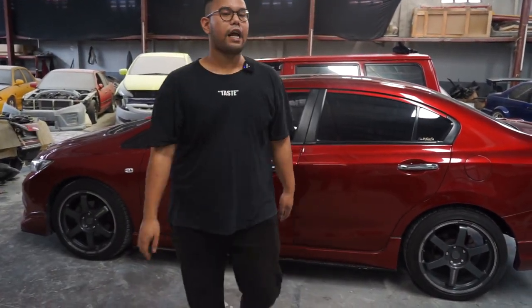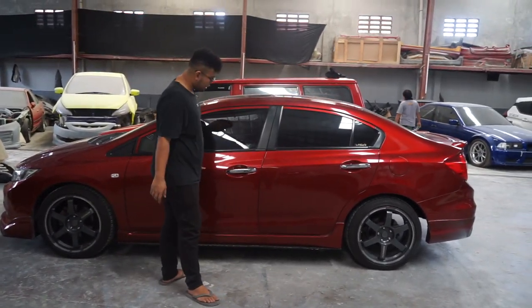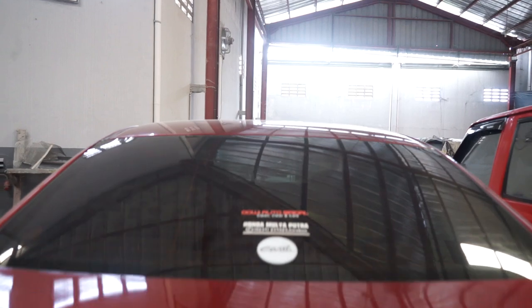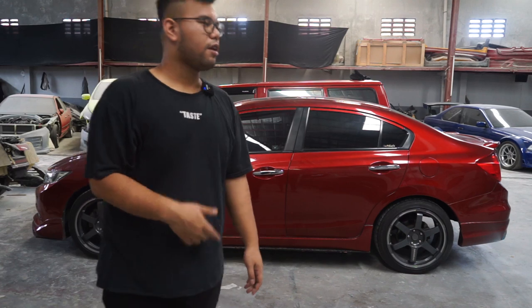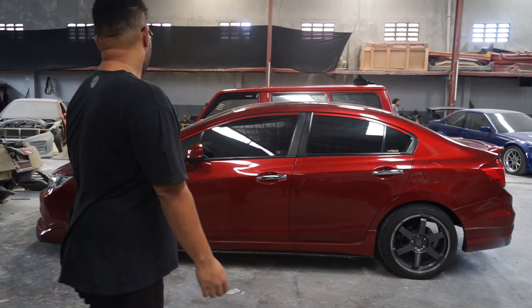Jadi emang harus tetep di-dempul ya guys, jadi aman banget. Ini hasil cat yang ini juga kalian bisa ketok — semua kaleng guys, jadi aman banget. Ada bonyok di sini dan di sini, nanti itu mau dibenerin semua, pokoknya kita mulusin lagi. Karena ini mobilnya nanti mau dikirim ke Medan ke si owner-nya. Sekarang ada di Medan, tadi papanya yang bawain ke sini.